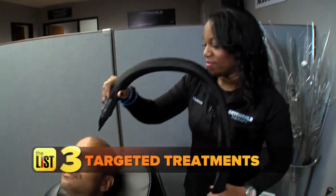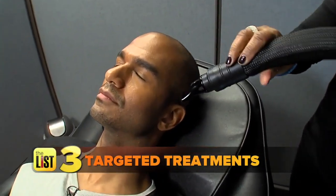Finally, cryotherapy can be used for targeted treatments. The localized cryotherapy is just for a specific area on the body that they want to isolate, to make that inflammation go away faster.